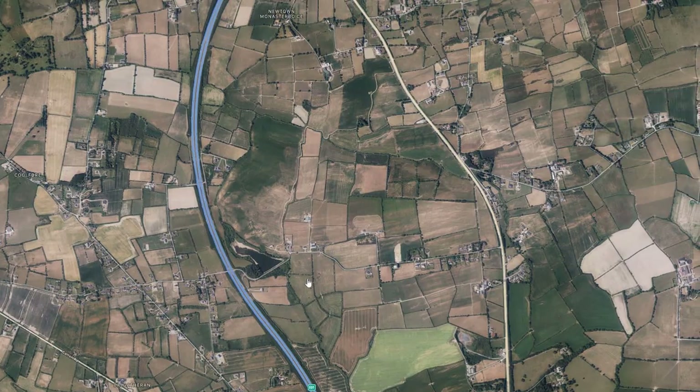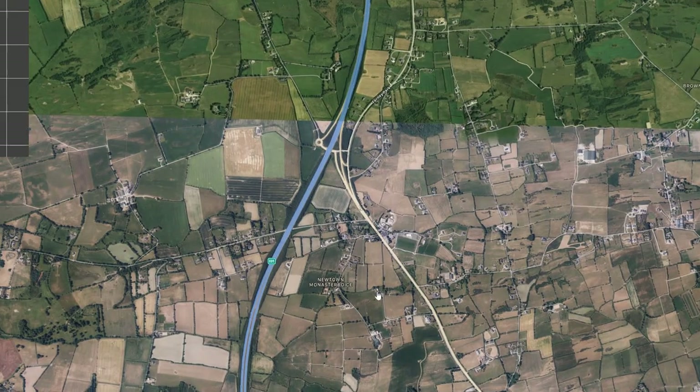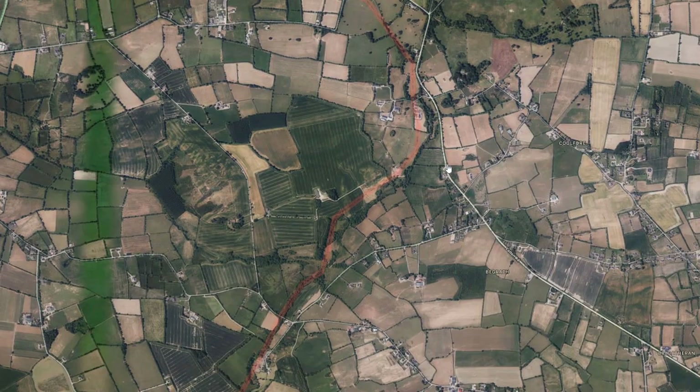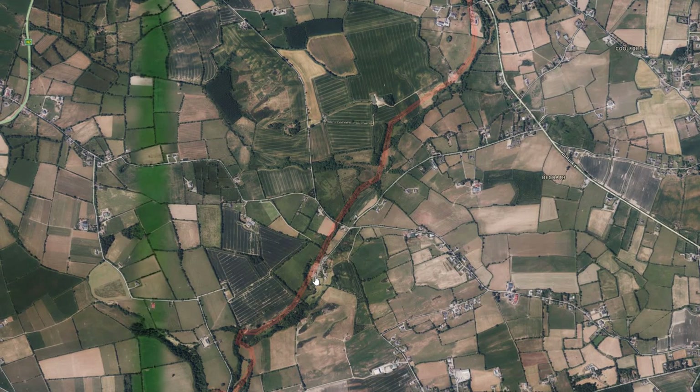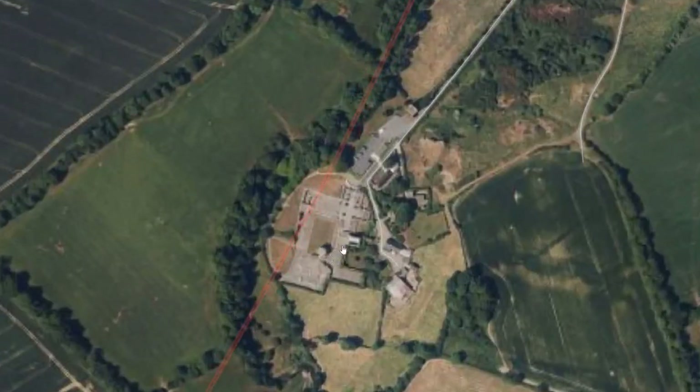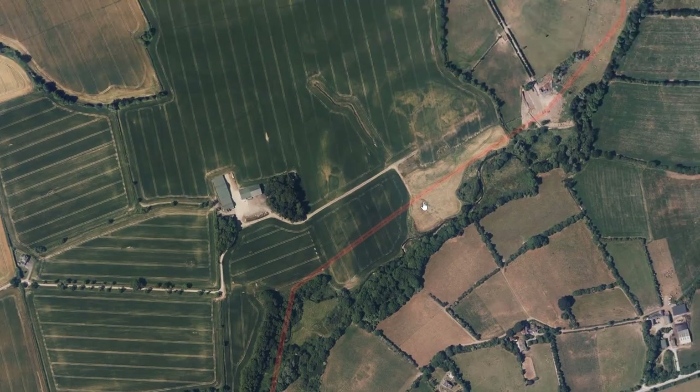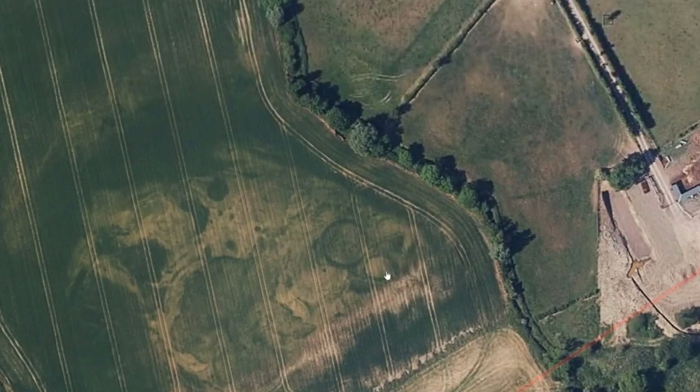Close to Mellifont Abbey — Mellifont is this way, there's Mellifont Abbey there — at the townland of Hercule, there are some nice features: lovely double enclosures, possibly a triple enclosure. It certainly looks like two enclosures there.